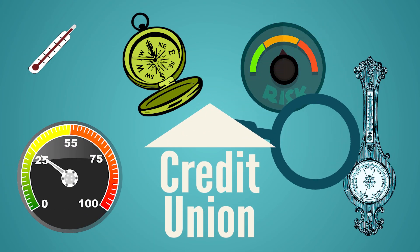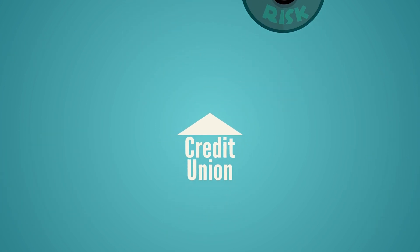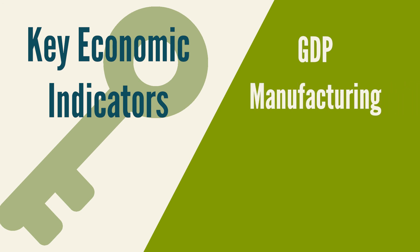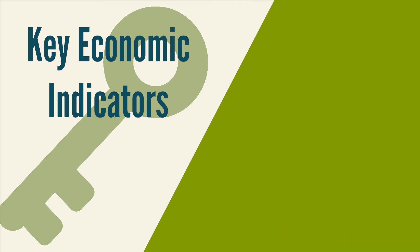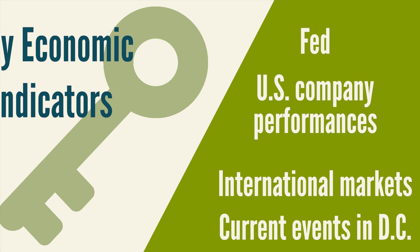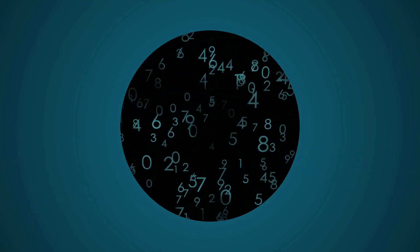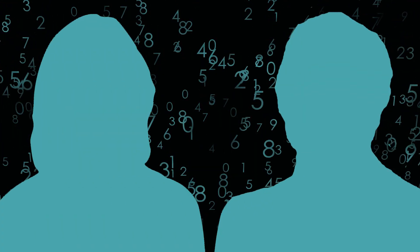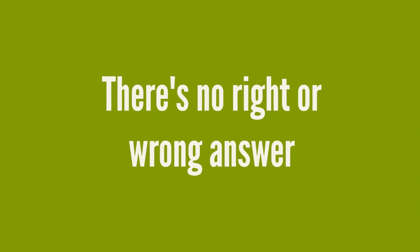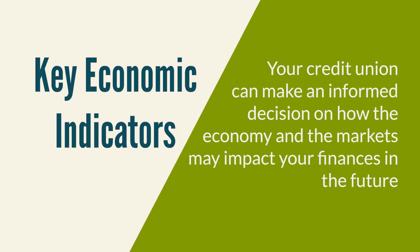To put it simply, there are a wide variety of economic indicators investors like your credit union tend to watch. There are a few that are main drivers of investor decisions and truly provide insight into the economy. Not only do economic indicators shape the way markets move — with indicators like GDP, manufacturing, housing, and inflation — but you also need to look at other segments, including the Fed, how U.S. companies are performing, what's happening in international markets, and what's going on in D.C. There are so many items that make our economy and markets move as they do. There's not just one indicator to focus on, and two separate investors could be looking at the same numbers but come up with two different viewpoints on the direction of the market. By reviewing all the information available and keeping an eye on these key economic indicators, your credit union can make an informed decision on how the economy and markets may impact your finances in the future.